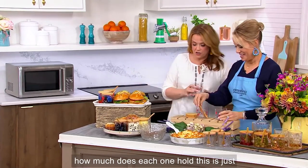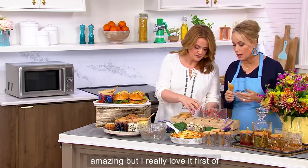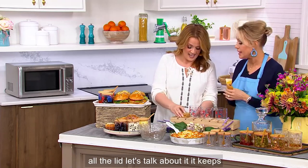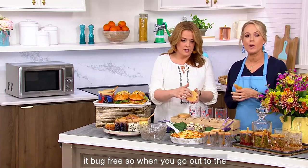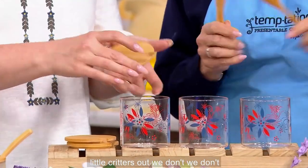How much does each one hold? This is just about six ounces. This is amazing — I really love it. The lid keeps it bug-free. So when you go out to the picnic, the barbecue, the patio, it keeps all those little critters out that we don't love.